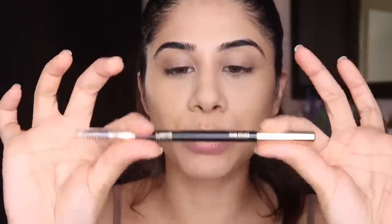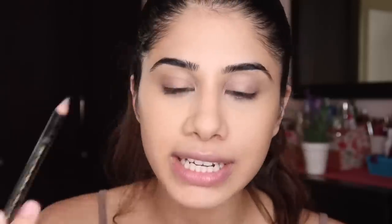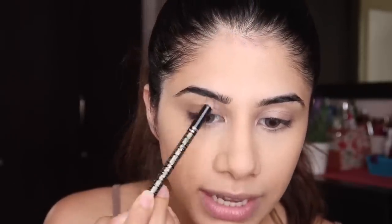Once we're done with concealer and powder, we move on to eyebrows — that's the third product. Pick any eyebrow product that works for you. I've been loving the Lakmé KKK Collection Brow Definer in Graphite. I'm just going to naturally start filling in my brows — it's a quick process.